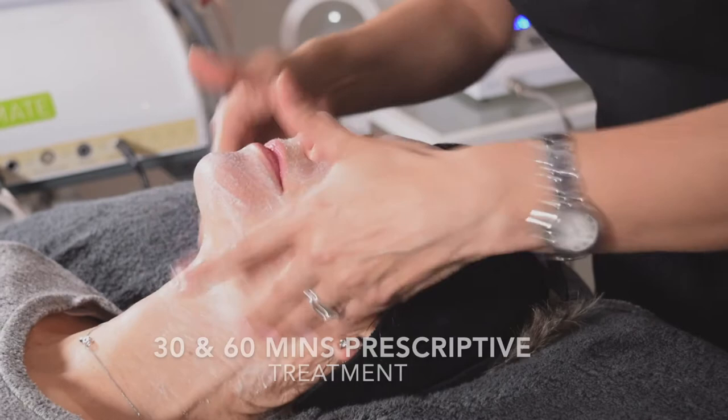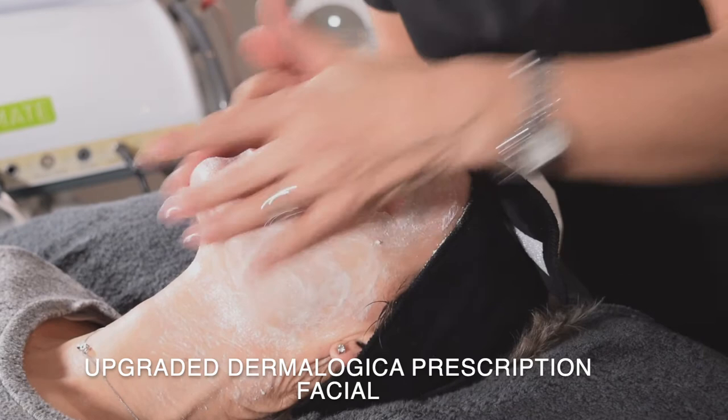Hello, so today we wanted to find out more about the ProSkin 60 and the ProSkin 30 and exactly what that treatment is. So the ProSkin 60s and 30s are 30 minute treatments and 60 minute treatments that are totally prescriptive that we offer here at Winslow.